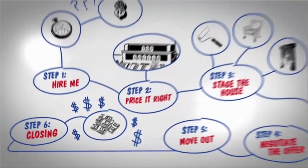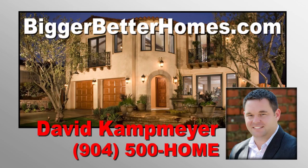And about selling, don't wait. Contact me today at 904-500-HOME or visit us online at biggerbetterhomes.com.